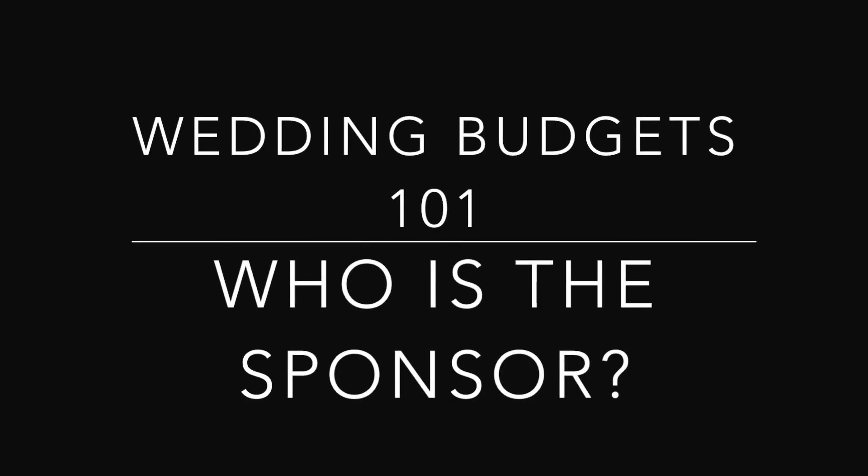The first thing you want to do when you get engaged and you're thinking about creating a wedding budget — when you're getting frustrated about numbers — is to think first of all: who is sponsoring the wedding? Are you sponsoring the wedding? Are your parents sponsoring the wedding? Or is the king of your land sponsoring the wedding?